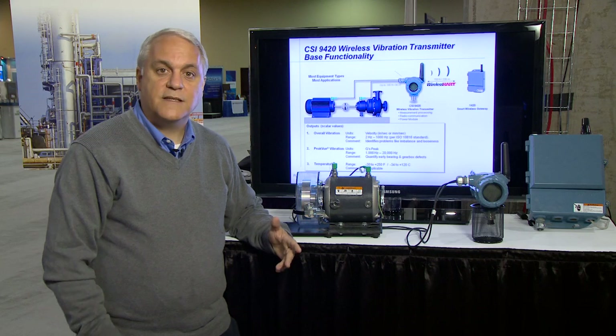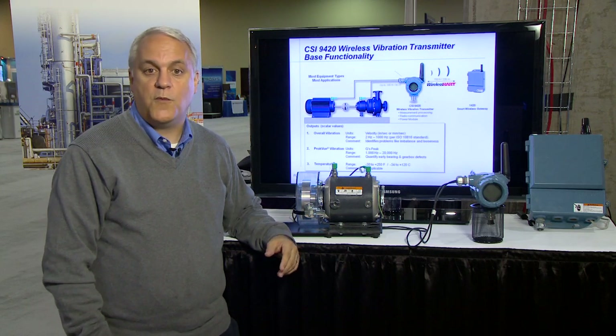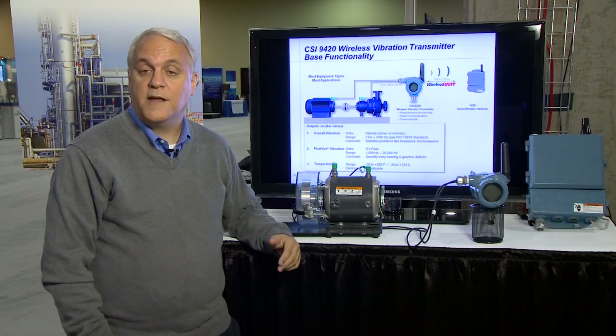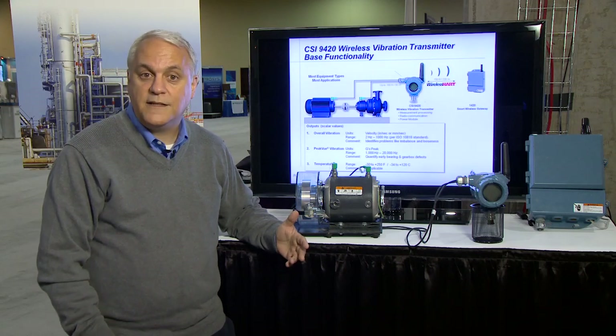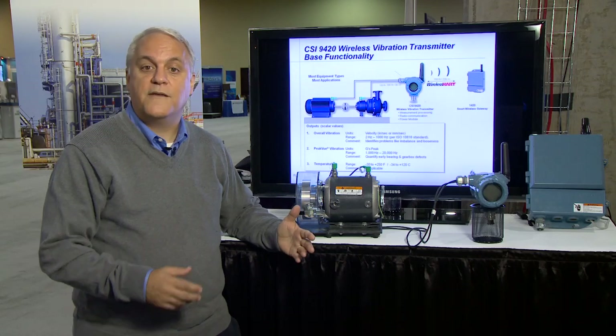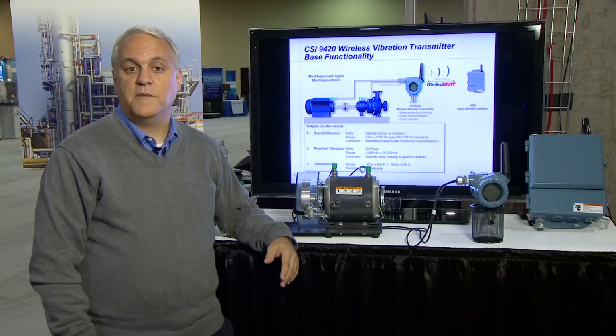When I talk to end users, a consistent theme that I hear is that their production assets fail without warning. They know about machinery health management, they understand the benefit, but they simply don't have the personnel to collect data and the skilled personnel to interpret the data, which means they can't drive to a maintenance decision prior to outage of the machine.